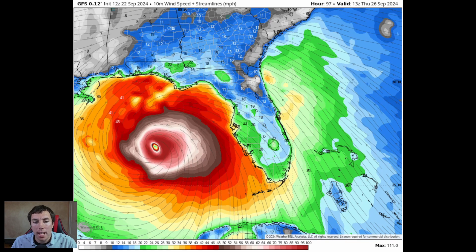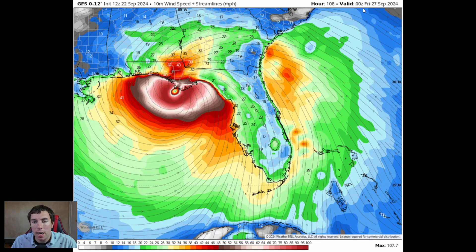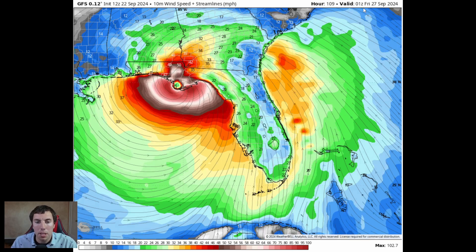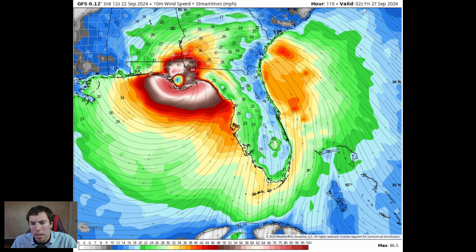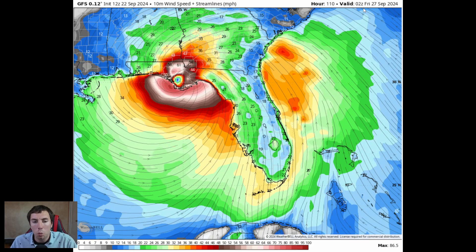Here's a closer zoomed-in view showing that landfall point over near the Big Bend of Florida — right there is where the center is by Thursday afternoon. And I am not working, so we will be live streaming this. If this actually ends up being the case, we're definitely going live within about 6 to 12 hours before landfall. We'll give you recon data, live cameras, live sea surface conditions, weather station data. We'll probably go live depending on timing — if this makes landfall Thursday night as this model is showing, we will be going live.